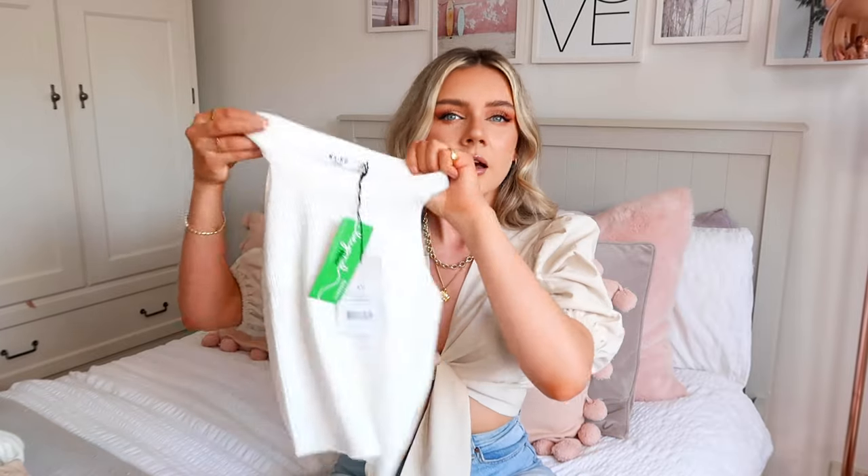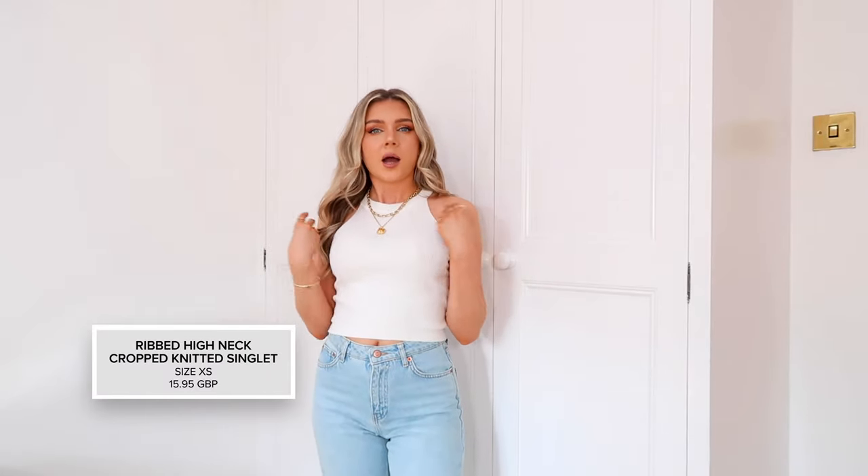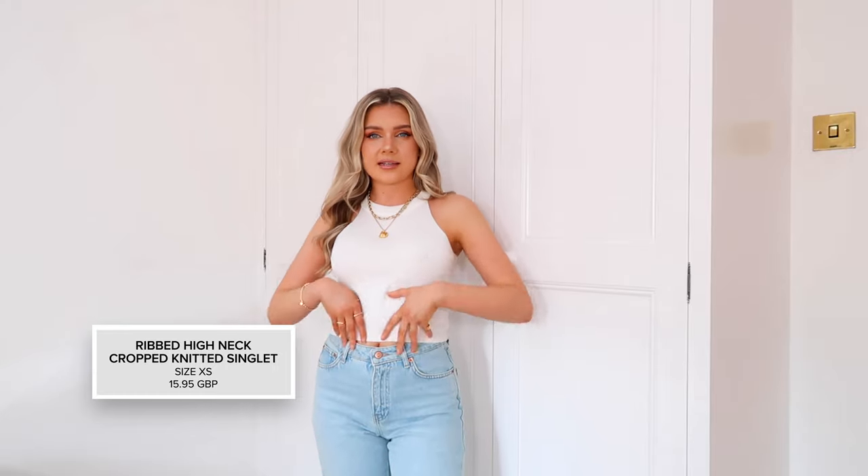I also picked up the same top in white. I feel like it's literally going to fit the same as the blue one, but it's one of those colours I'll probably get a bit more use out of. The fit is obviously exactly the same as the blue top - this blue and this creamy white go together really nicely. If you are on the hunt for tops like this, definitely have a look at the Naked ones because I really do like them.